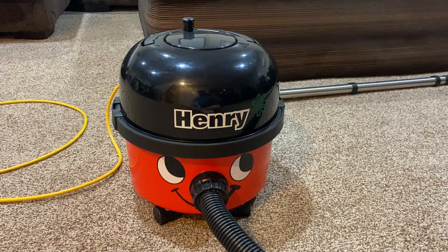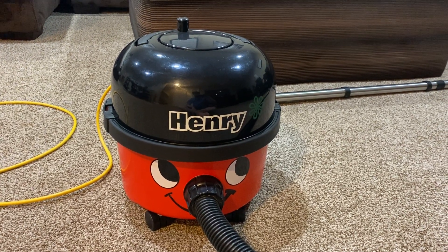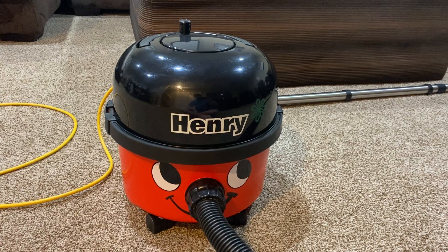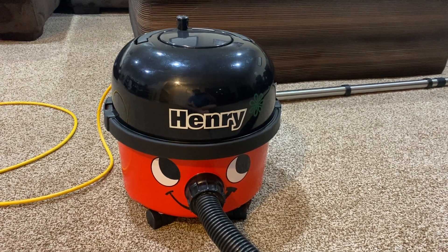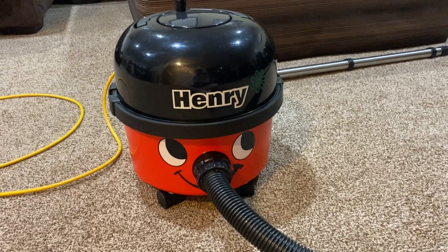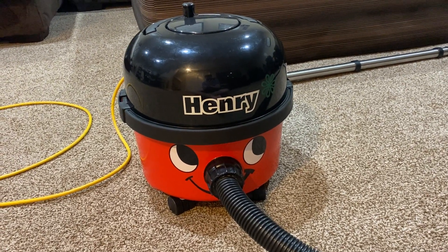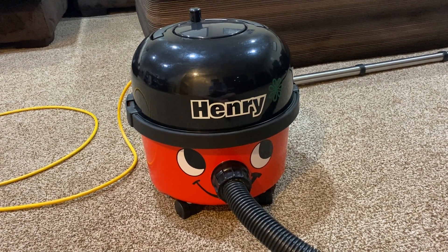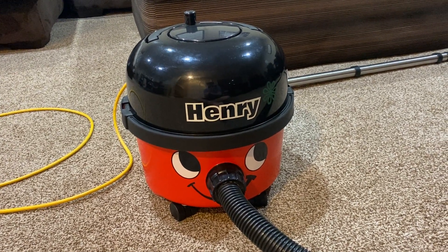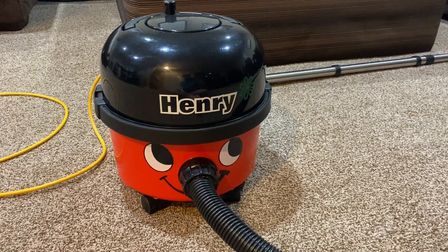This is my Henry. I once had videos of these on my channel but ended up deleting them, so I decided to go ahead and redo a video — just talking about it and putting it back out there. This is my 2012 Henry that I've had now for nine years, and I got it brand new.